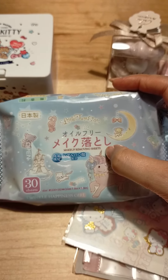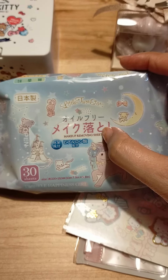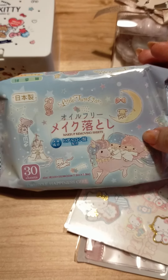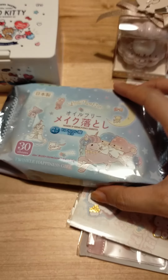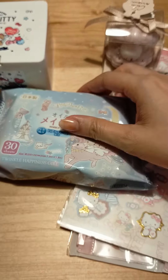And then we have these Nihonsan Makeup Removing Sheets with Hyaruronsan, oil free. There's 30 sheets. I only got it because it's so pretty, it's so cute — it's a little moon and a bunny and a castle in the sky.